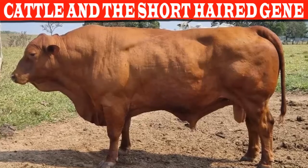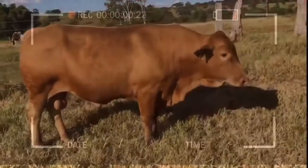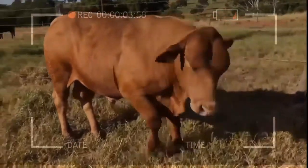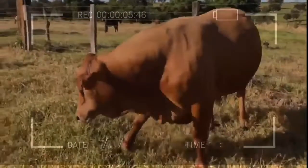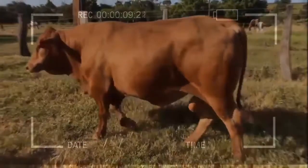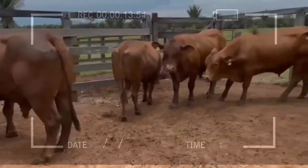Recently there have been several studies related to the gene for short hair in cattle, which translates into a great tool for livestock producers in the tropics. The short hair gene is closely linked to the issue of genetic improvement of various cattle breeds, and its importance lies in the fact that it has a direct impact on heat stress.